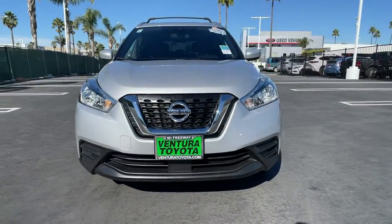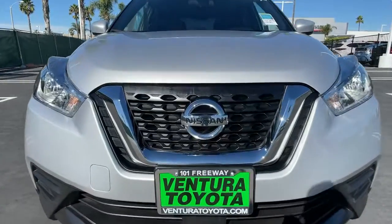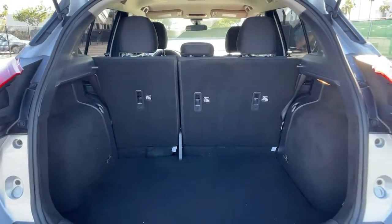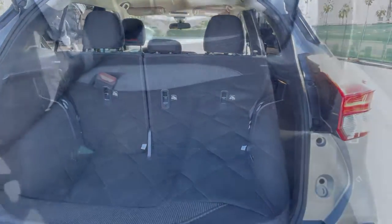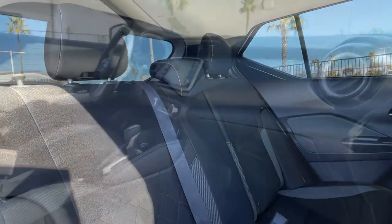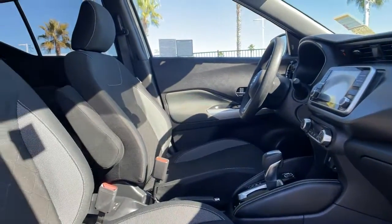These are just some of the great options this vehicle comes with: keyless entry, 4-cylinder engine, satellite radio, remote engine start, iPod and MP3 input, backup camera, heated mirrors, electronic stability control, aluminum wheels, and blind spot monitor.